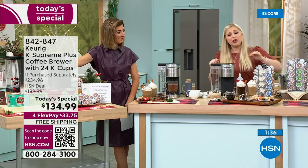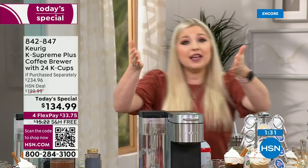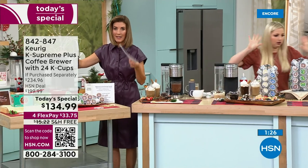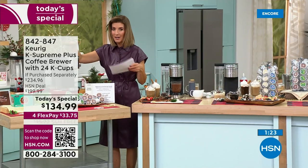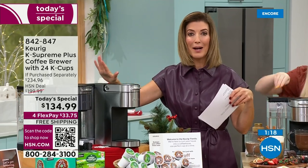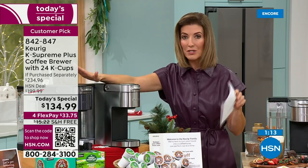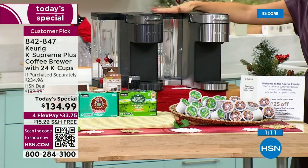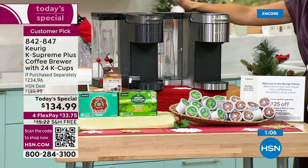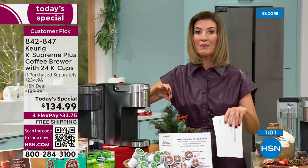No more $2 upcharge for almond milk. No more getting your order messed up — wrong milk, wrong flavor, wrong size, wrong temperature, coffee too hot. Have it your way, every single cup, fresh and customized. This is our best value of the year — $100 off retail. If that's all you hear tonight, know it's $100 off retail.